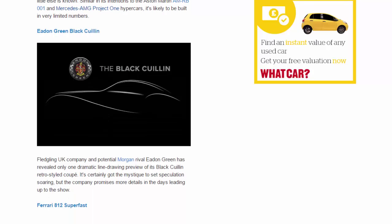Eden Green Black Quelan. Fledgling UK company and potential Morgan rival Eden Green has revealed only one dramatic line-drawing preview of its Black Quelan retro-styled coupe. It's certainly got the mystique to set speculation soaring, but the company promises more details in the days leading up to the show.